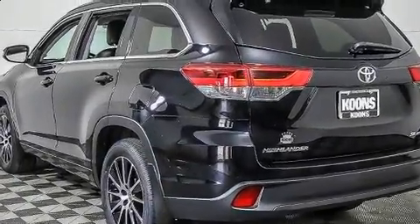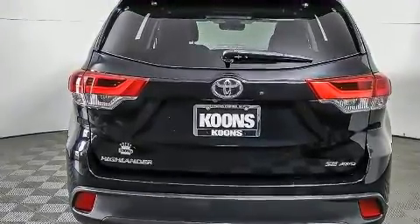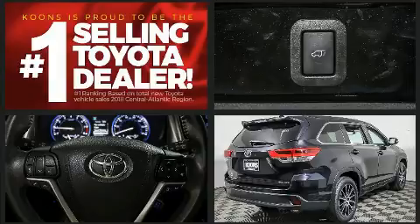All-wheel drive keeps this model firmly attached to the road surface. The following features are included: front and rear reading lights, one-touch window functionality, a trip computer, lane departure warning, and more.